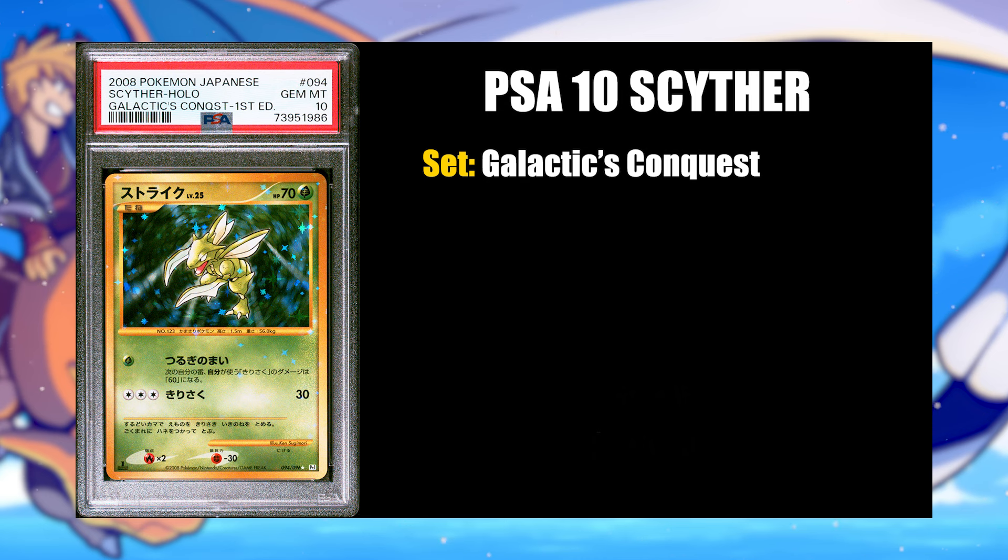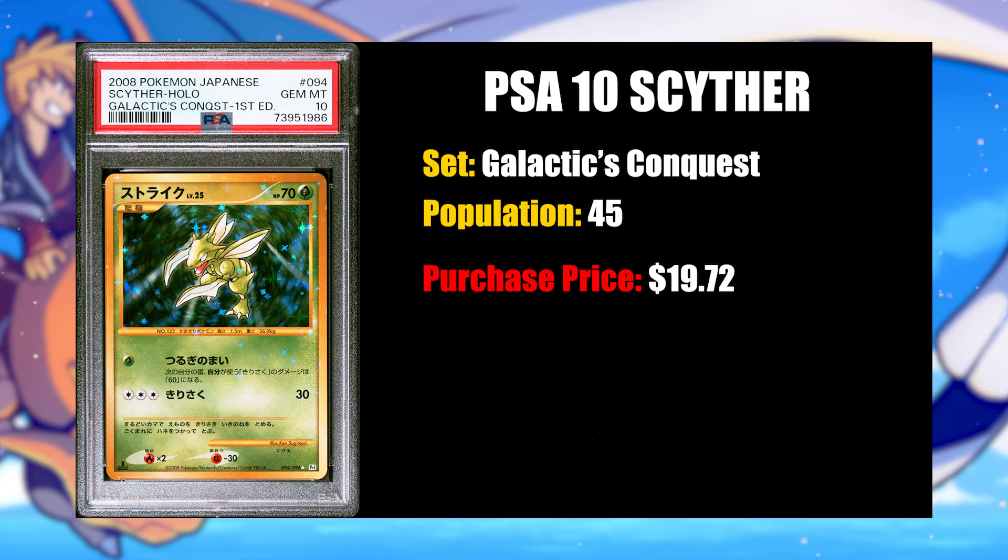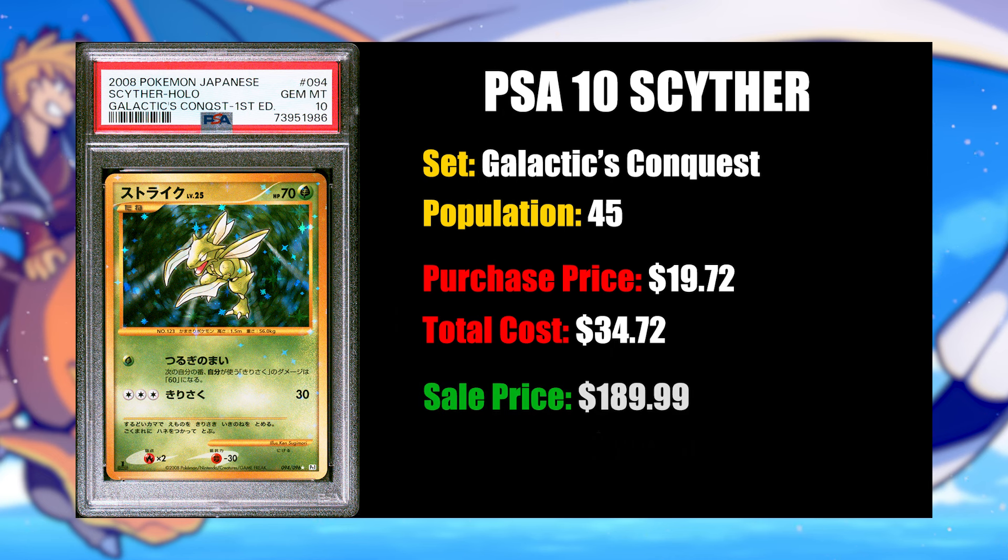Last but not least, the number one flip of the month was a PSA 10 Scyther from Galactic's Conquest. This card was another surprise — I didn't necessarily think it would get a PSA 10. It was pretty clean compared to the Hitmonchan I also sent from the same set, but it snagged the 10. This card has a population of 45, which is pretty low given that Galactic's Conquest came out in 2009. I picked it up for $19.72 — a crazy buy-in price for that condition — plus $15 to grade, for $34.72 all in. I sold the card for $189.99, and after fees, my profit was $128.94.